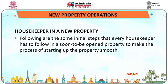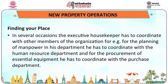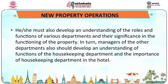Let us look at the functions of a housekeeper in a new property. The first step is finding your place. On several occasions, the executive housekeeper has to coordinate with other members of the organization. For example, for manpower planning he has to coordinate with the human resource department, and for procurement of essential equipment, he has to coordinate with the purchase department. Hence, it is necessary to know the different managers of different departments and understand the roles and functions of various departments.